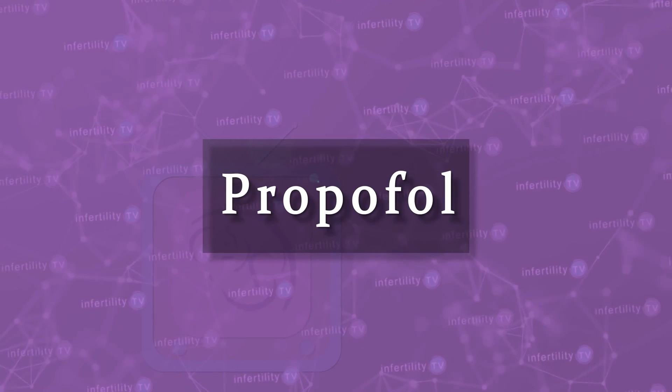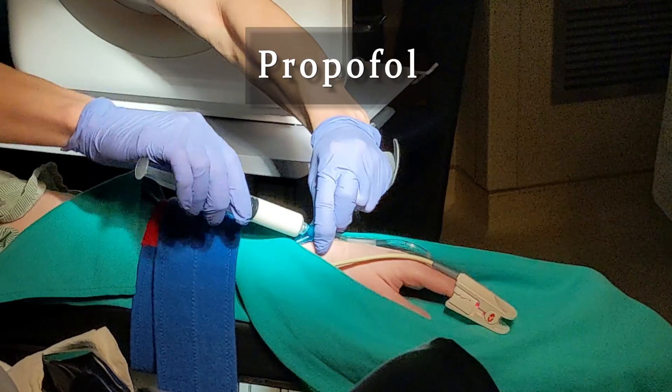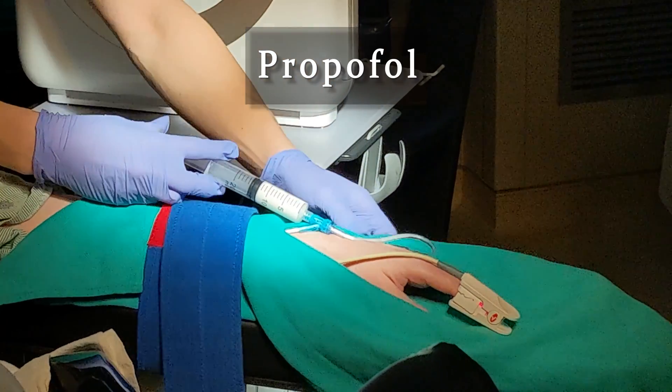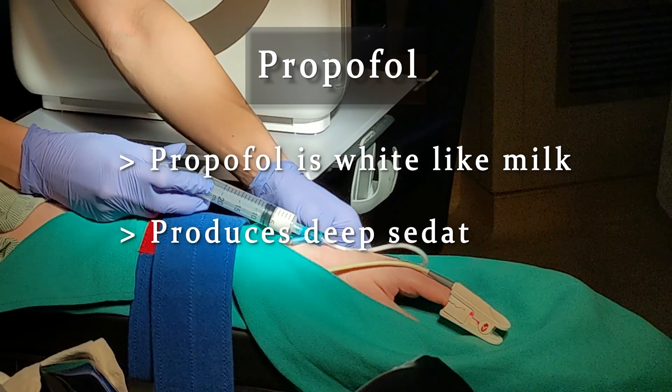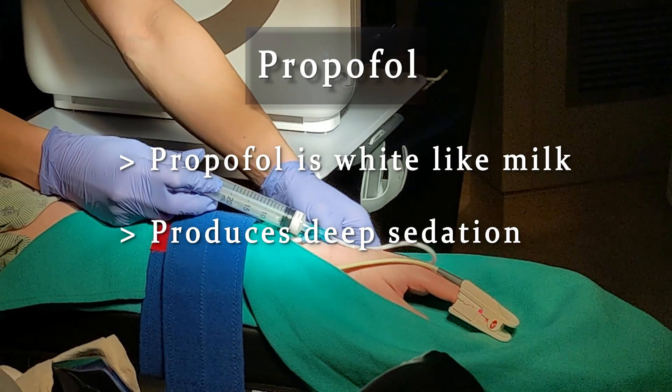Finally, there is Propofol. Unlike Fentanyl and Versed, which are clear, Propofol is white — it actually looks like milk. Propofol produces deep sedation by acting on your brain, and it is what makes deep sedation really possible. Like Fentanyl, however, Propofol is short-acting, so once they stop giving it to you, you will wake up relatively quickly.